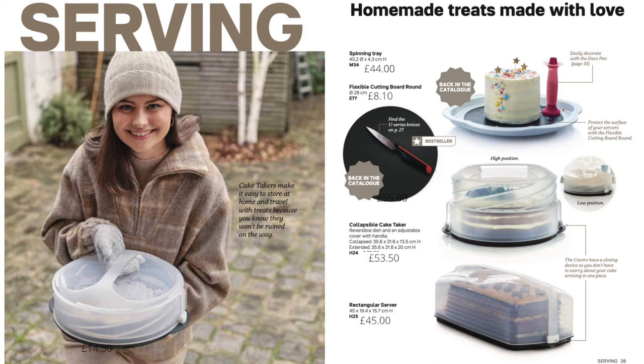For those who like to make cakes, we have the collapsible cake taker — which you can raise for a big cake or lower for a small one — and the rectangular one which holds an enormous rectangular cake. We have the new flexible cutting board in a round version that fits nicely inside the round cake taker. There's also the spinning tray, useful for icing cakes but also works as a lazy susan or cheese board, and the deco pen for decorating cakes and biscuits.